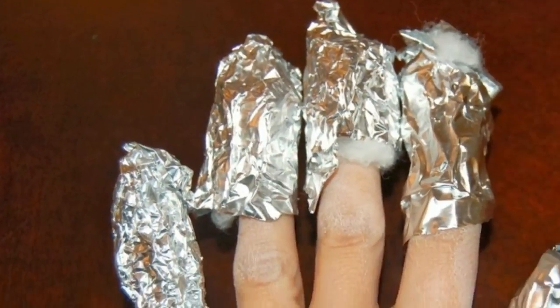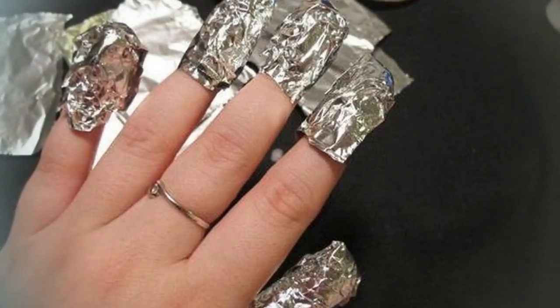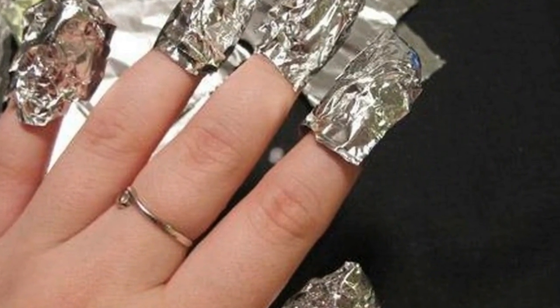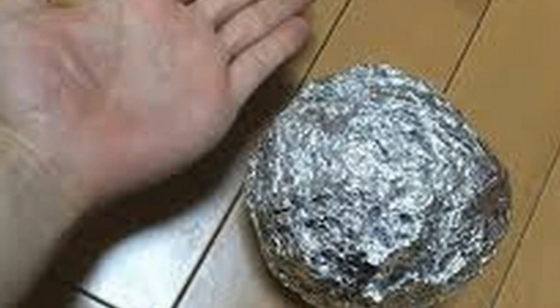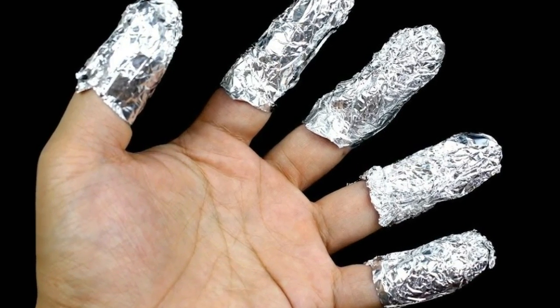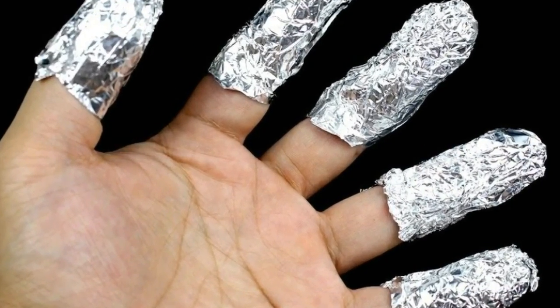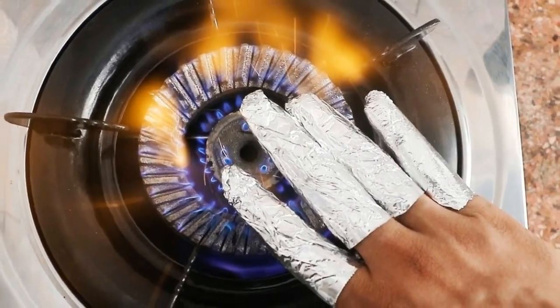Here is what you need to do for muscle pain. One: wrap the aluminum foil around the painful area of the body. Two: leave it covered during the day and overnight. Three: make sure it is tightly secured with the help of a bandage. Four: continue to do this for 10 to 12 days, then take a one to two week break.